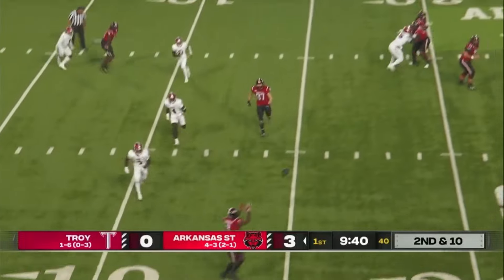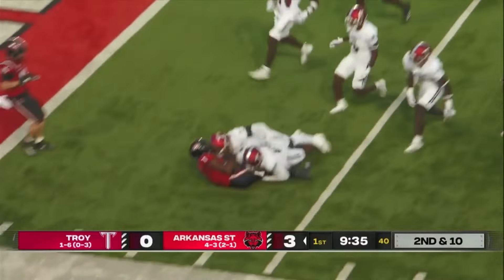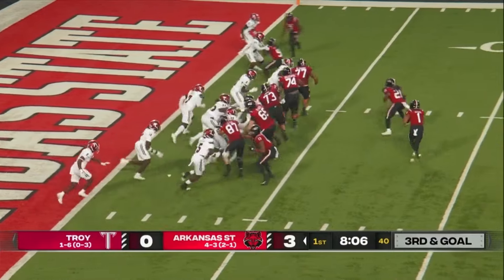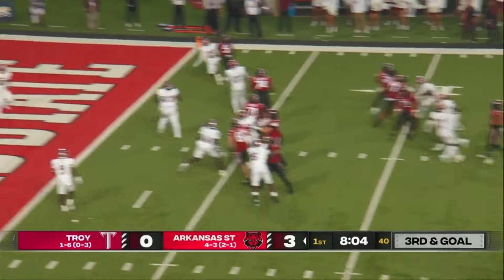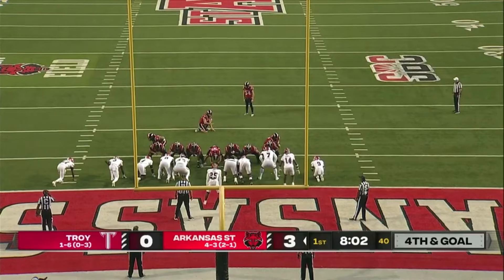Rainer looking into the flat. That's Rucker. Rucker — he's got moves. Inside the five-yard line. Down at the four and a half. Arkansas State, look to punch it in here. Rainer looking — I think he was looking for Corey Rucker. 19 yards officially.